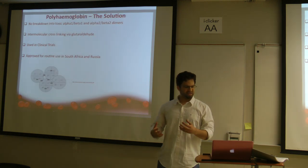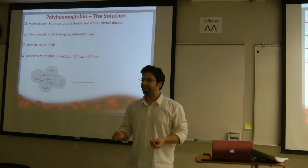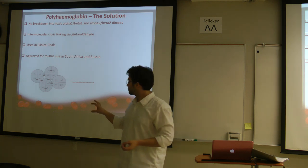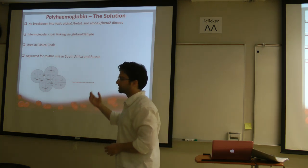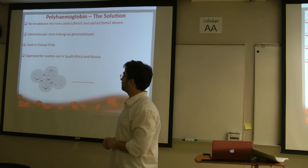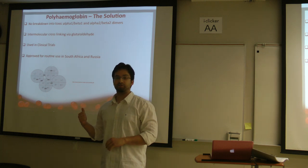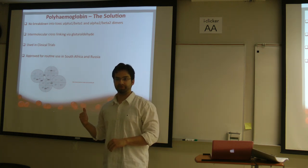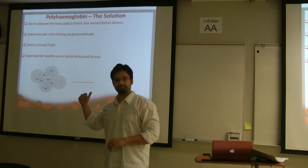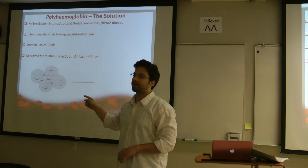So what polyhemoglobin does: we use a glue-like substance — in this case, glutaraldehyde — to combine four different molecules of hemoglobin into one molecule of polyhemoglobin. This molecule does not break down into smaller components, which in the case of plain hemoglobin would cause renal toxicity. It has been used in clinical trials in South Africa.